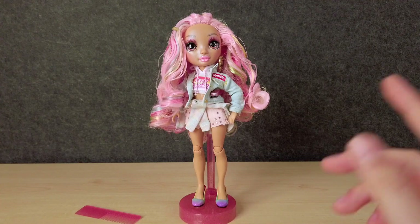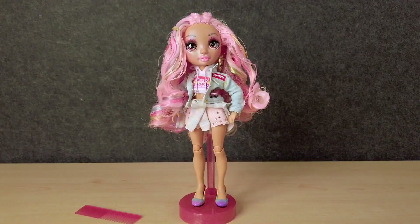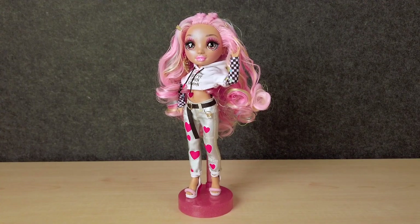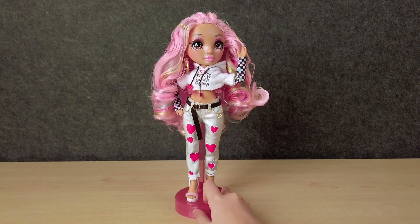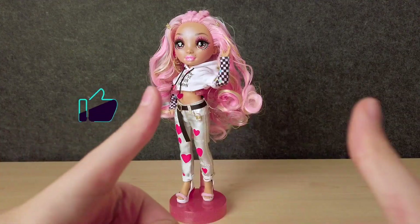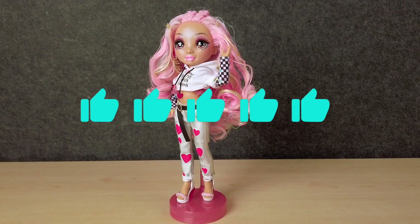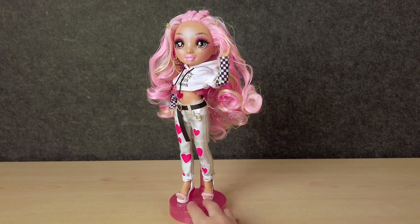Let's take a look at her in her second outfit. She is looking so awesome in the second outfit — I am really loving her. This is looking so cute. I love it. I give her five out of five stars because she is really, really cool and I love her so much.